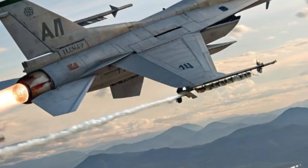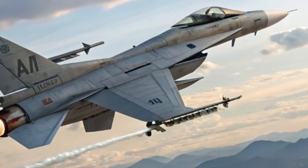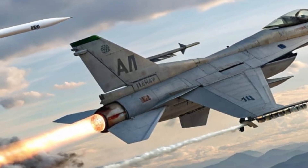This fighter jet represents the next major leap in India's aviation technology and has drawn global attention for its stealthy design, advanced capabilities, and homegrown innovation. It's a symbol of power, precision, and progress.